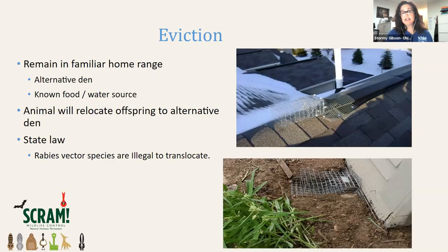By doing the eviction, animals remain in their home range. They have alternative den sites and know all the food and water sources in the area. They will often relocate anyway once the nest site is compromised because humans have found it. Under state law, you are not allowed to translocate rabies vector species, and other animals cannot be trapped and relocated without permission from the landowner. We follow state guidelines and laws in helping people coexist with their native wildlife.